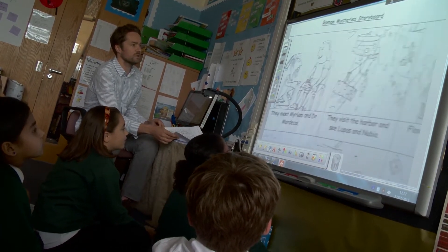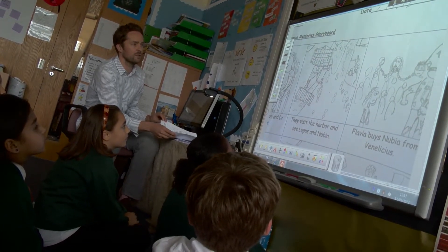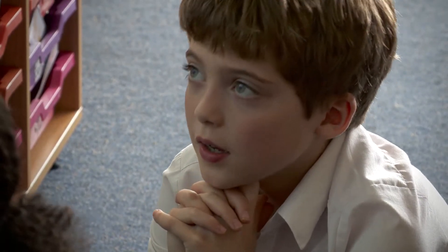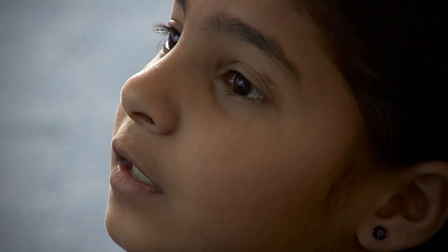At the moment we're using the netbooks in literacy because the children have been writing adventure stories which are based around Roman mysteries. The kids, I find, are much more willing to write if you stick a laptop in front of them rather than just their literacy books.